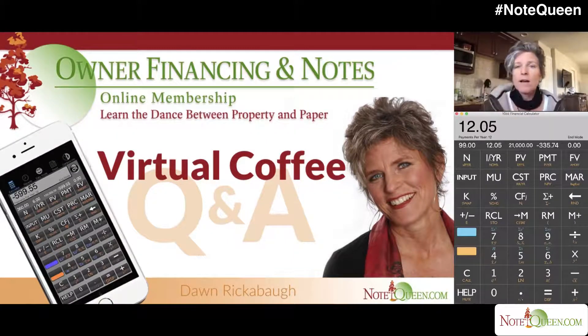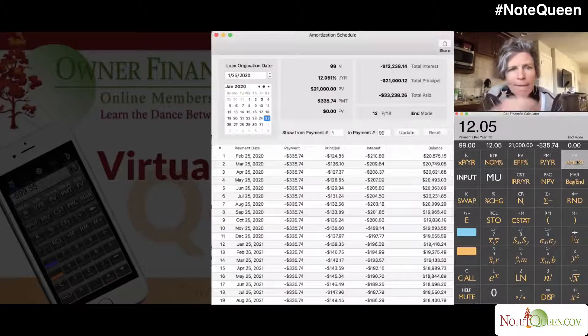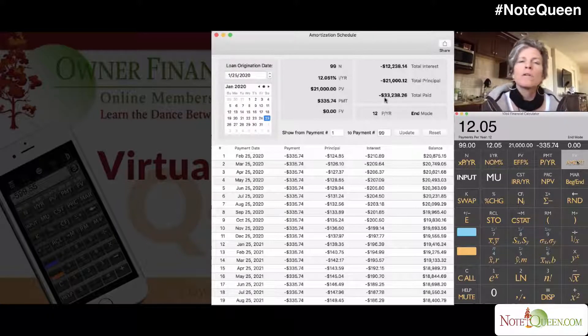So what he keeps — obviously he gets a big chunk of change now, which is a really good wholesale fee. You're going to invest $21,000, and over 99 months, which is just over eight years, you're going to make $12,000 in interest, which is great — 12%. And every month we can see there's principal reduction, so every month your investment is safer and safer, and you have your money back to invest in something else.